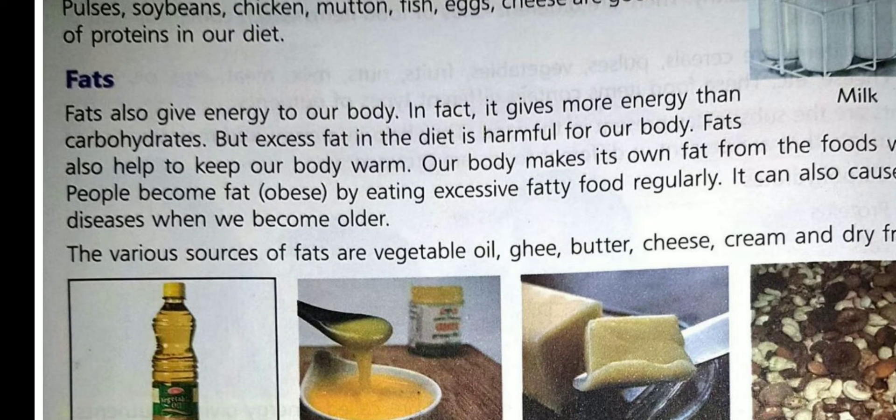The next energy giving food is fat. Fats are also energy giving foods and they provide more energy than carbohydrates. Fats keep our body warm. But excess intake of fat is harmful for our body — it causes obesity, a disease caused due to excess body fat. Sources of fat are oil, butter, dry fruits, ghee, cream, etc.